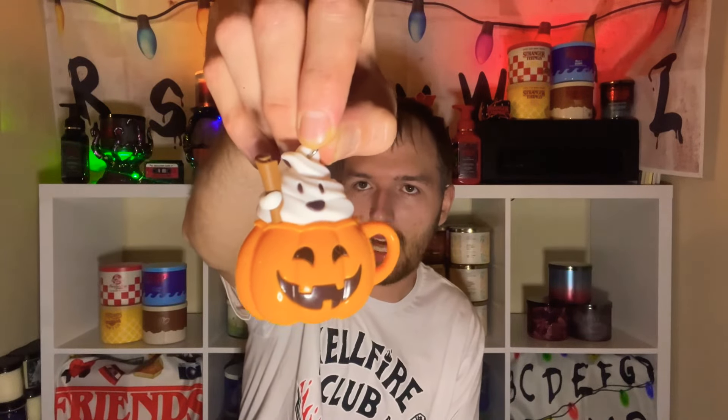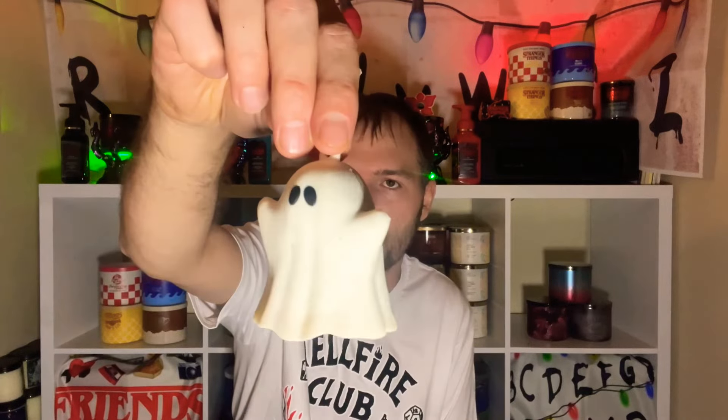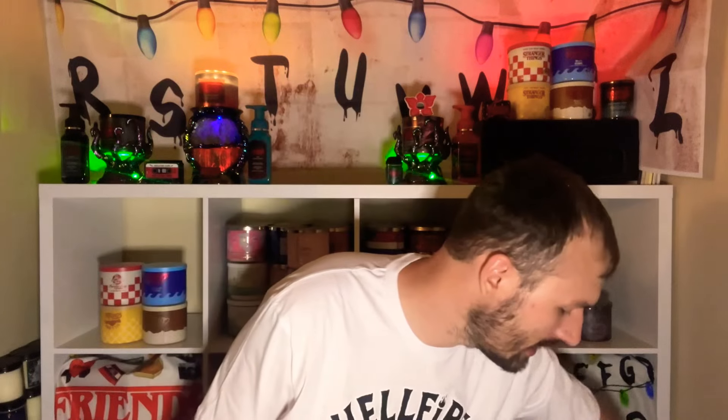For the pocket bag holders, I'm putting a jack-o'-lantern mug holder on my laptop bag and a ghosty holder on my car keychain. I think the ghosty is going to get a lot of attention this Halloween season.